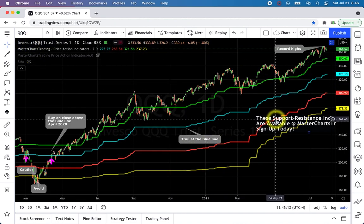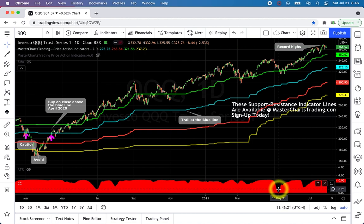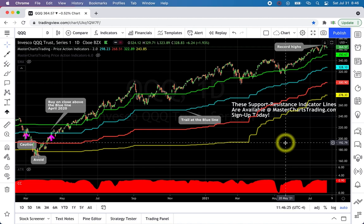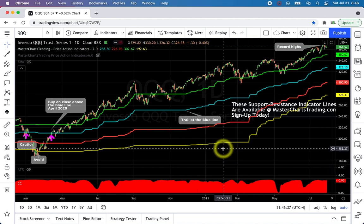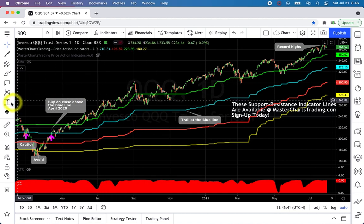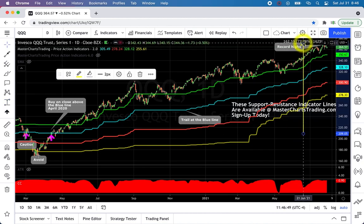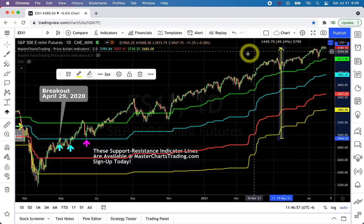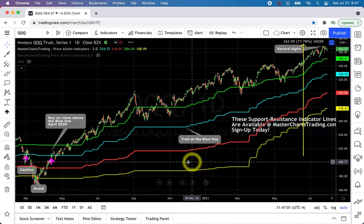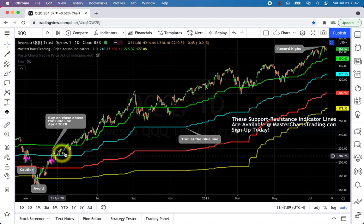Very similar picture for the Nasdaq QQQ. Correlations are huge — the correlation coefficient shows Nasdaq correlates very highly with S&P 500. That doesn't mean Nasdaq underperforms or outperforms — it just means they tend to move in the same direction. Generally speaking, Nasdaq does outperform S&P: if we entered our position back in April 2020, we'd be up 77% in Nasdaq, but only 49% in S&P 500. So yes, Nasdaq outperforms.